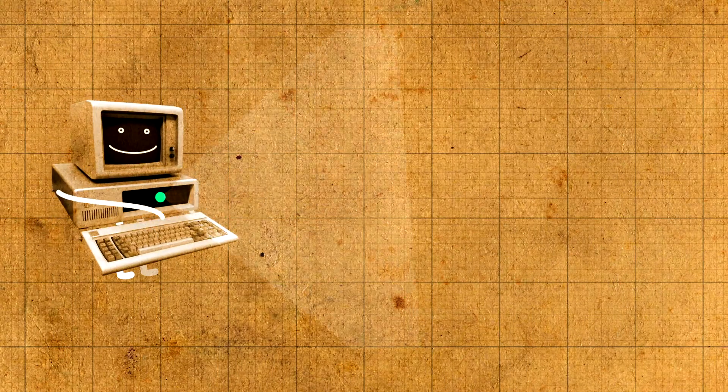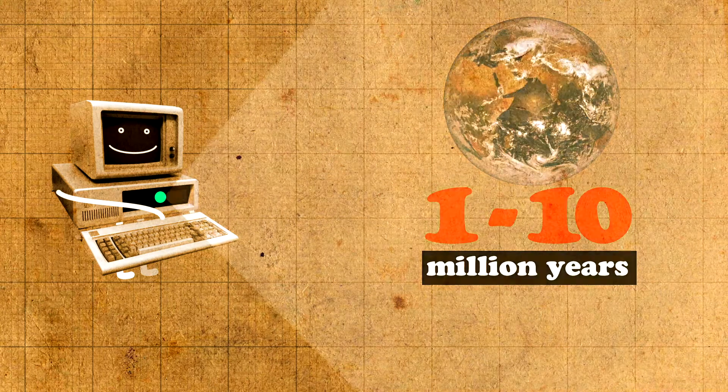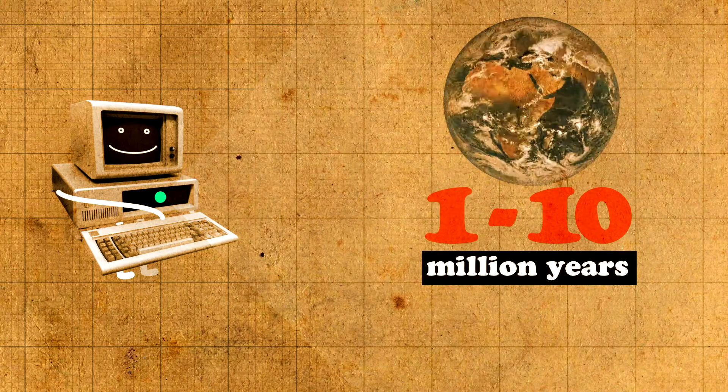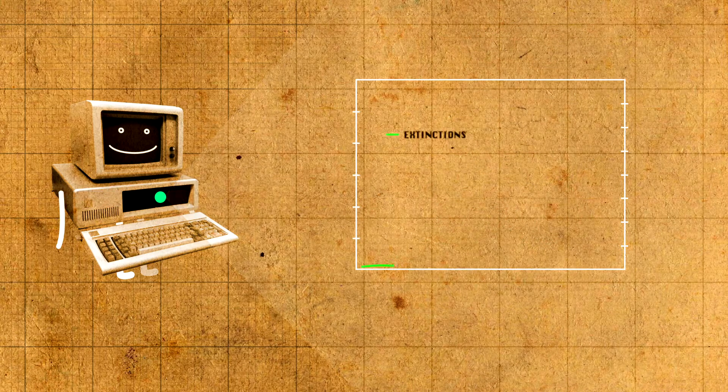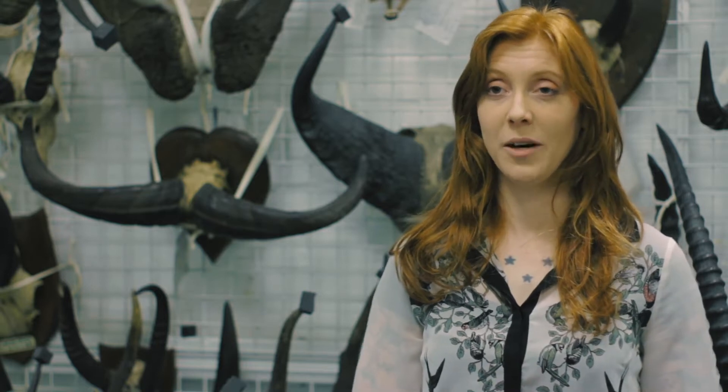Naturally, species exist on Earth for between 1 million to 10 million years. However, in the last 100 years or so, we've seen the natural species extinction rate go up to 100 to 1,000 times its baseline rate. In fact, some scientists think that of all the species present on Earth today, we could lose half of them by 2100.